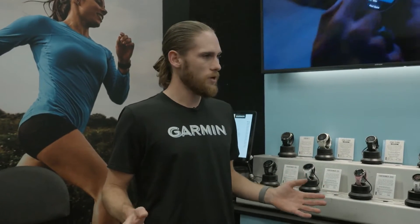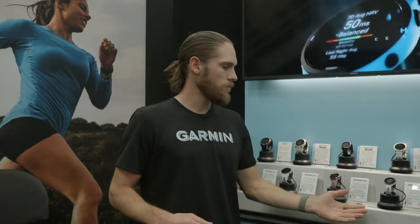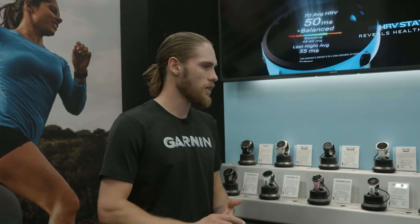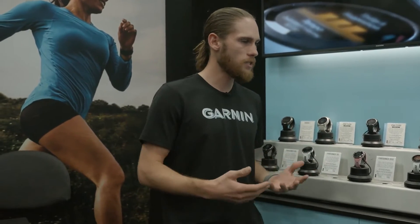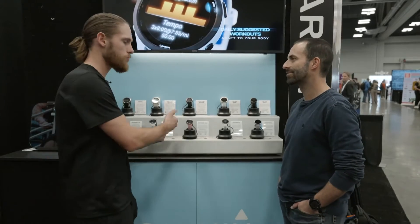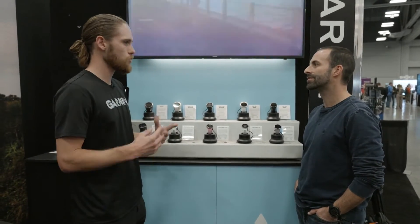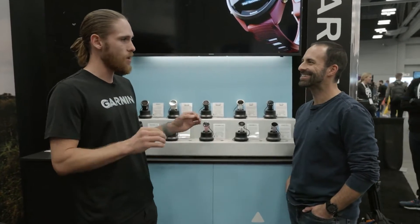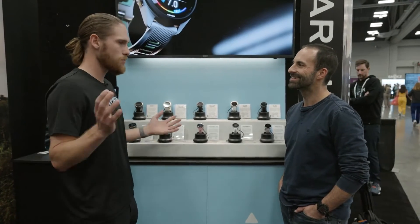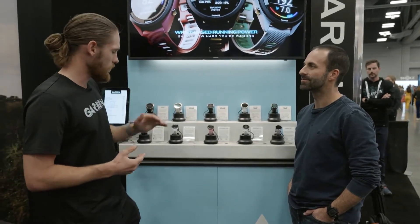With the Forerunner line, we tell a good-better-best story. Starting at the bottom, the 455 is your get-it-done watch — good heart rate, good GPS, start-stop, basic metrics, no fuss. Stepping up to the 265 series you get multiband GPS, which is much more accurate. It's kind of a buzzword now, but it really comes down to how you design the antenna, and I firmly believe we're at the top there.